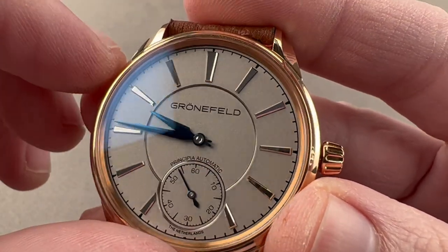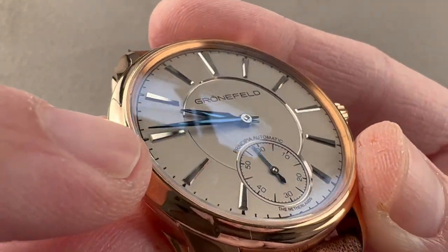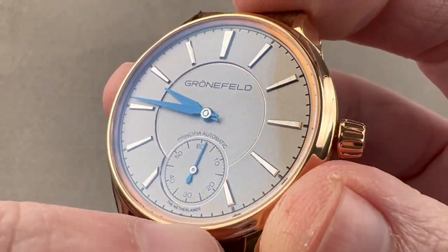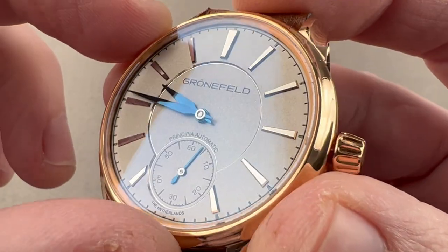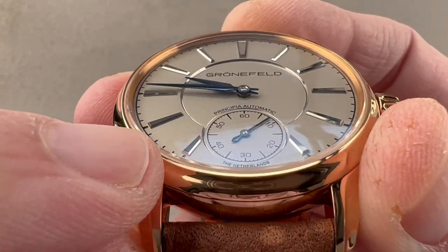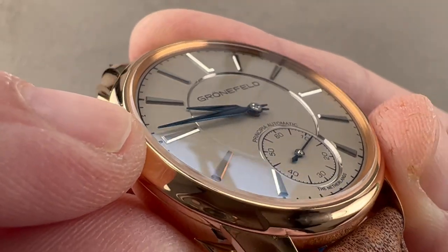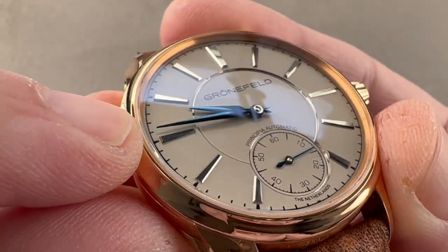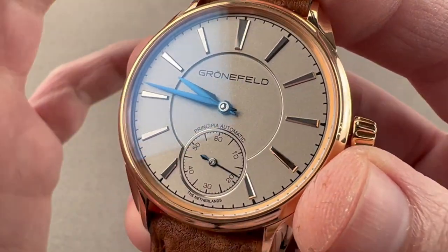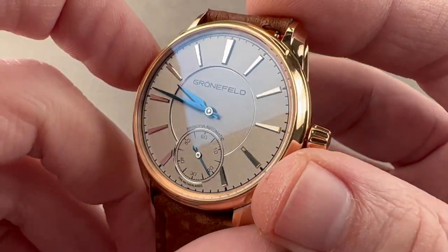The hand centers, as well as the cannon pinion, are bright polished, and then we have precise faceted applique hour indices detailed right down to the level of their flanking facets. You can see every side of each of these indices is precisely contoured with a sharp facet and mirror polished. These components are created by hand. I cannot overstate just how handcrafted this watch is on both sides — inside and out.